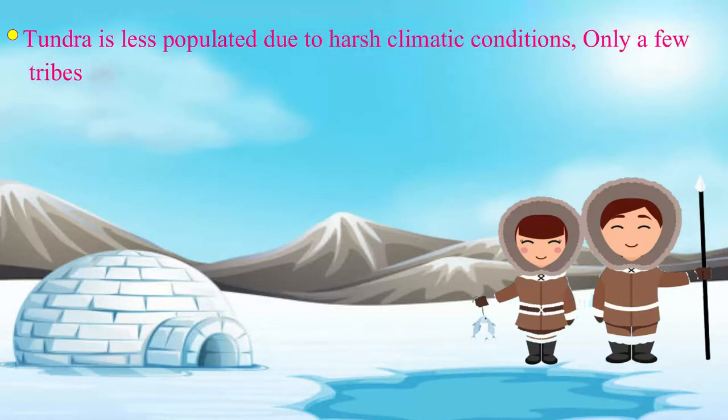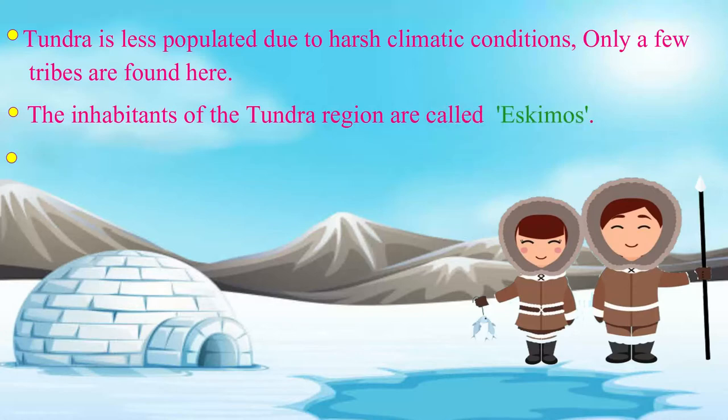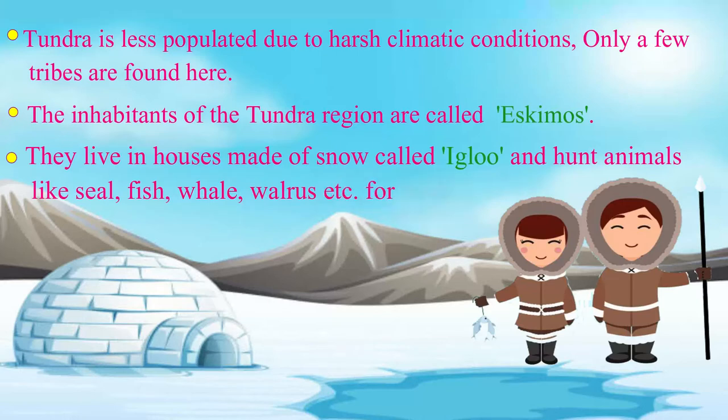Only a few tribes are found here. The inhabitants of the tundra region are called Eskimos. They live in houses made of snow called igloo and hunt animals like seal, fish, whale and walrus, etc. for food.